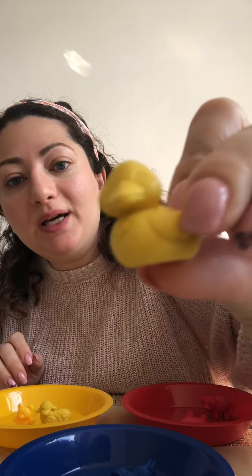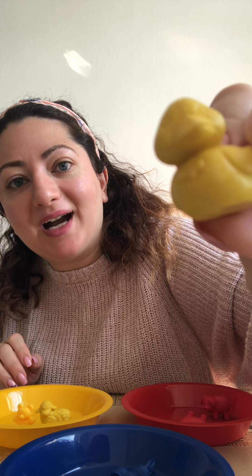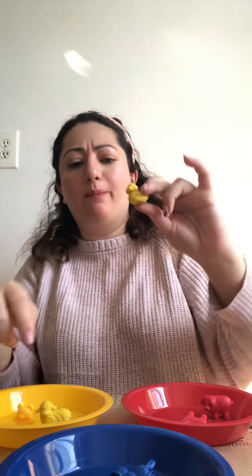Look what I have everyone — a yellow duck! Does it go with the blue? No. Does it go with the red? No. Does it go with the yellow? Yes!